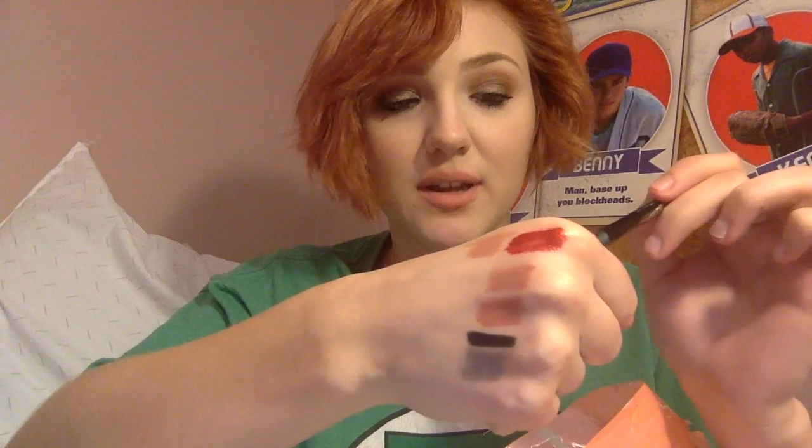Then I got the Rimmel Scandal Eyes Waterproof Kohl Jaw Eyeliner in 001 Black. I have not tried this yet, but wow — that is super black and super pigmented. I'm going to try this out, maybe tomorrow.